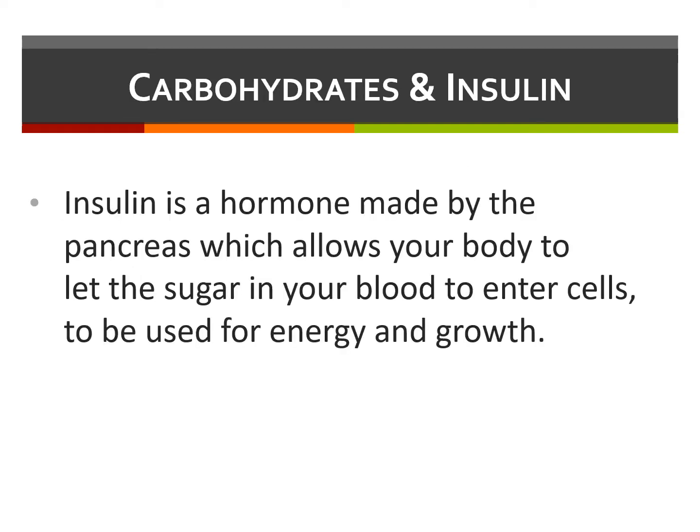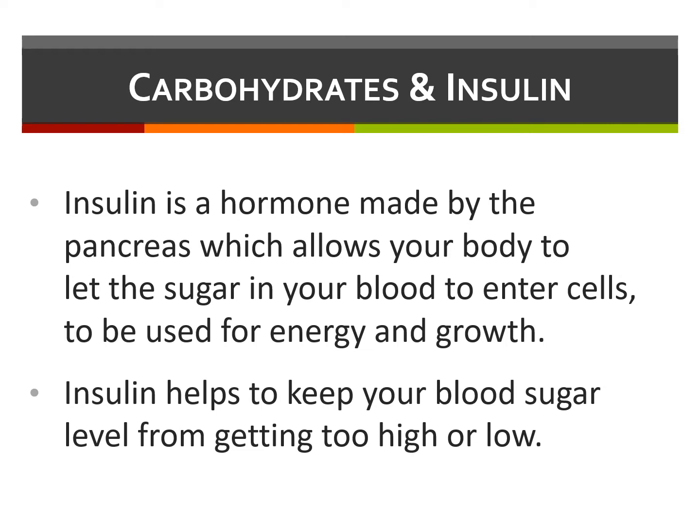Insulin is a hormone made by the pancreas, which allows your body to let the sugar in your blood enter cells so that it can be used for energy and growth. Insulin helps to keep your blood sugar level from getting too high, known as hyperglycemia, or too low, known as hypoglycemia. Please check out our videos which cover both of those.